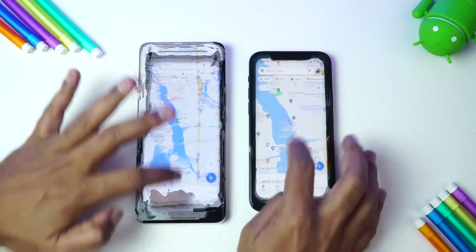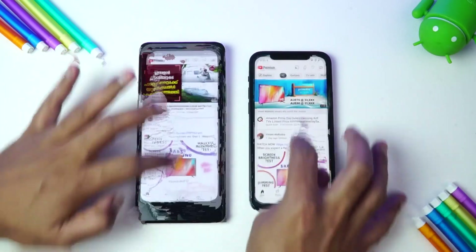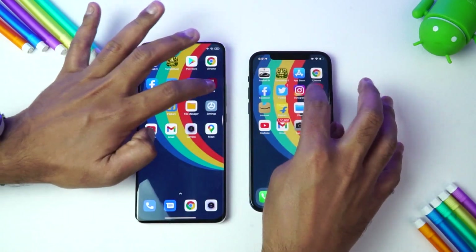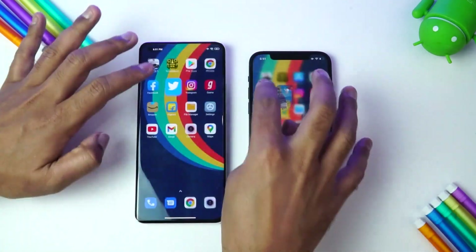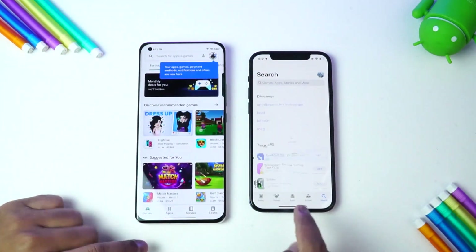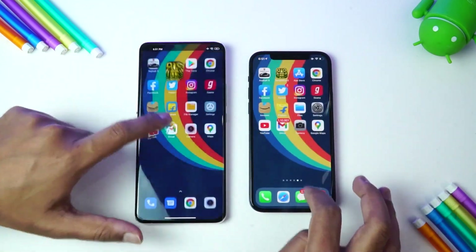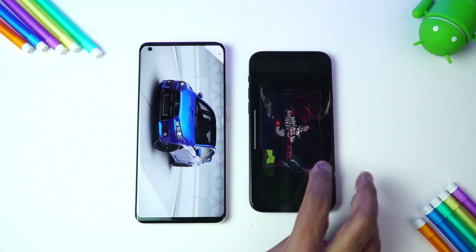Let's open the apps in reverse order. Camera is available, Gmail is available, YouTube is available, Settings is available, File Manager is available, Flipkart is available, Amazon, Gaana, Instagram, Twitter, Facebook, Chrome — App Store has been reloaded on the iPhone 12. Temple Run is available on both devices, and finally Asphalt 9.